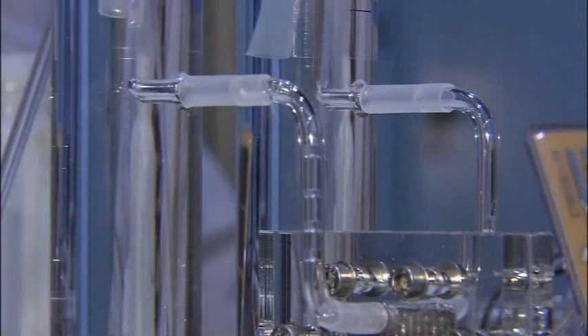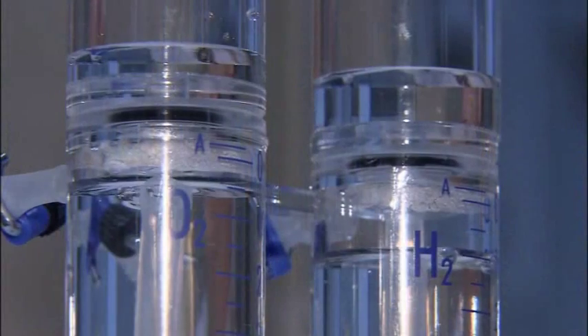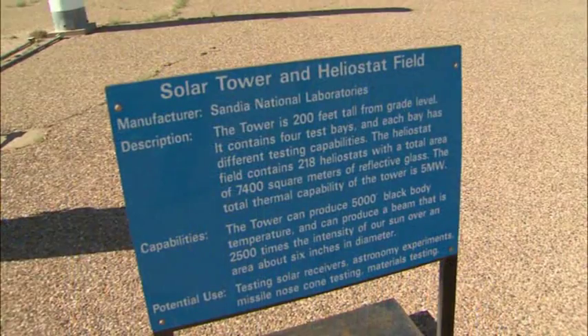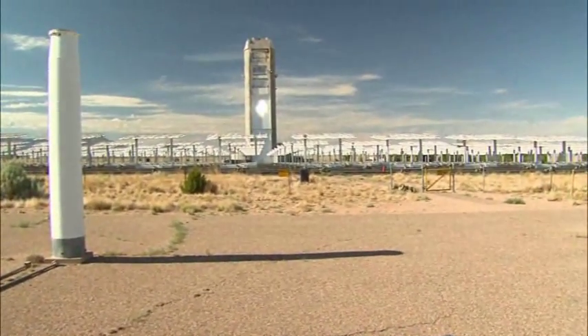Hydrogen generation can happen through a number of different routes. The easiest route would have us making electricity and then using that electricity to run an electrolyzer which would split water electrochemically. We can also drive chemical processes which could then be used to produce fuels such as hydrogen or even liquid hydrocarbon fuels.